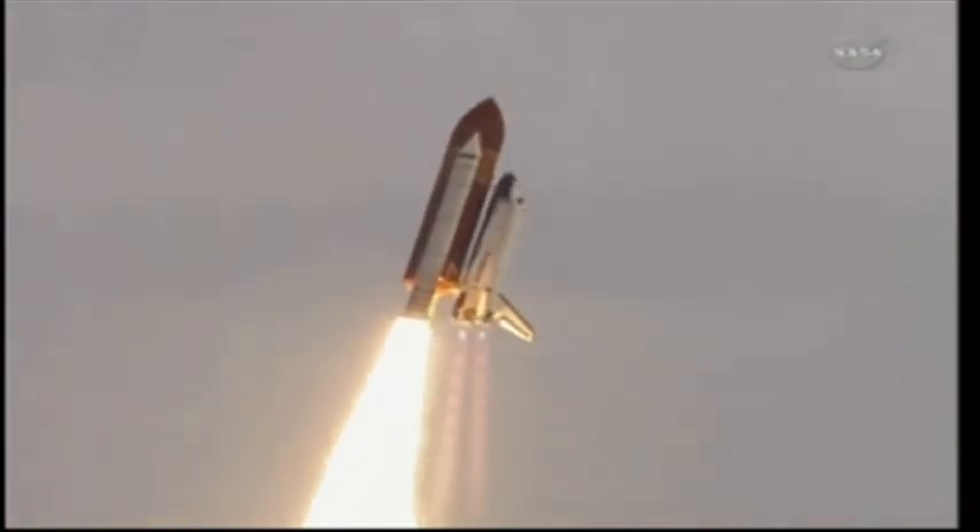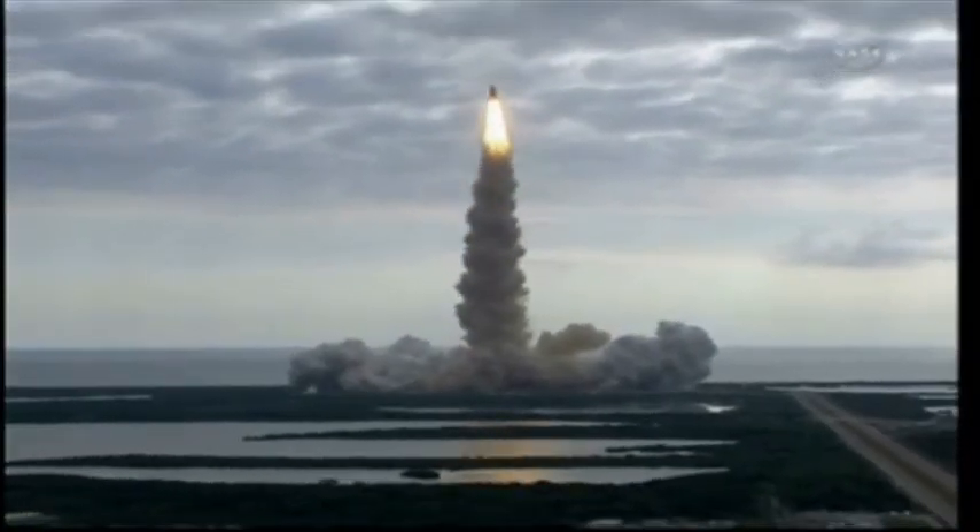Roger roll, Endeavour. Houston is now controlling. Endeavour beginning to pull over onto its back — the roll program underway as Endeavour begins its heads-down position, on course for a 51.6-degree, 136 by 36 statute mile orbit.